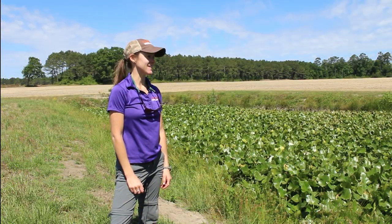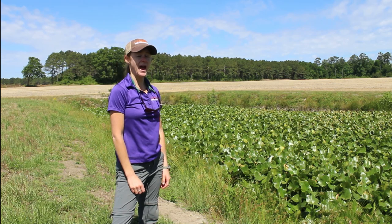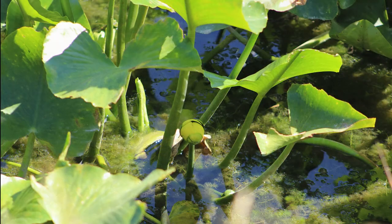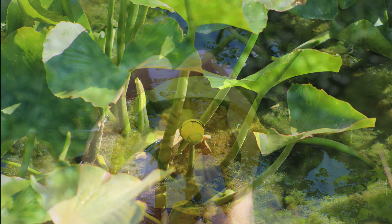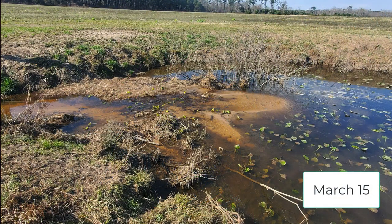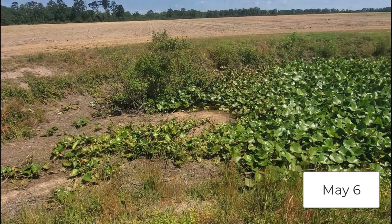Today we're visiting this pond that is bordered by agricultural fields. You can see it's quite overgrown with some aquatic vegetation. This is called spatterdock or cow lily. We were actually out here a few months back and there was just a small portion of the pond that had been colonized with this vegetation.